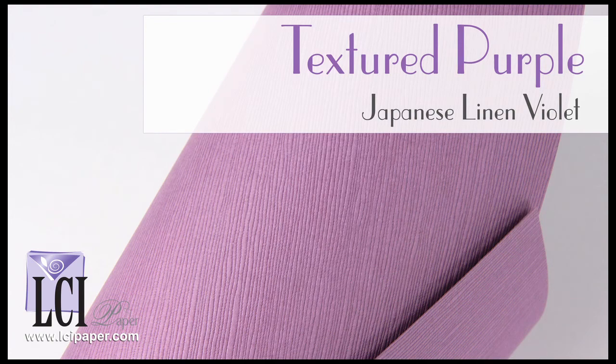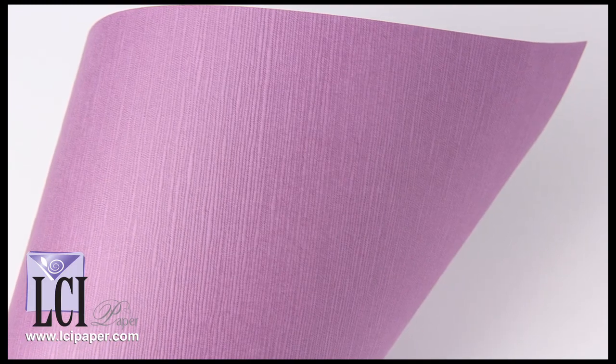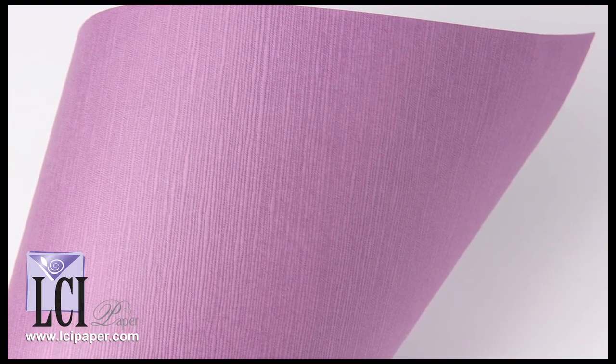Last but not least, we have Japanese Linen in the color Violet. It features a prominent, very distinguished embossed texture, and the color is best described as a mauve.